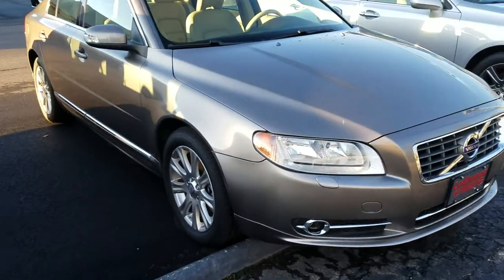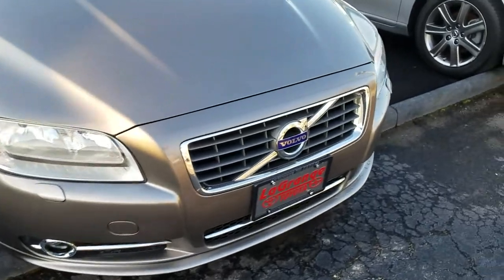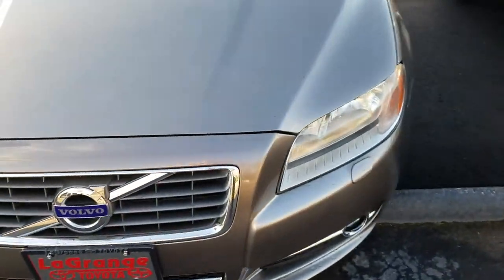Hello Jill, this is Wayne Pittman at LaGrange Toyota. I just want to give you a walk around with this real nice Volvo that we have in stock that you inquired about.